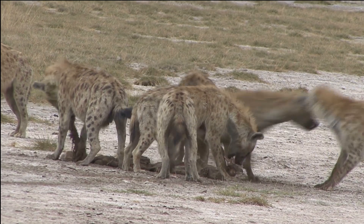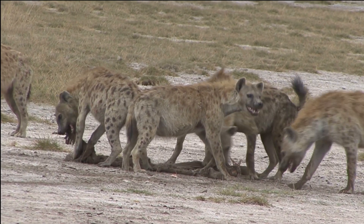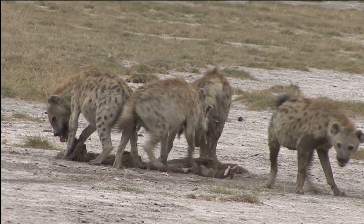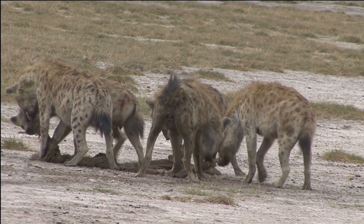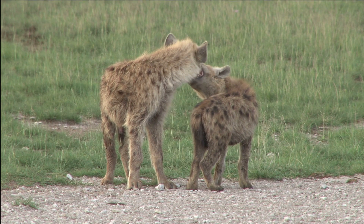Female hyenas can even experience difficulties during childbirth due to the size of their pseudopenis, which can even be life-threatening. Despite the challenges, female hyenas are successful and resilient animals, thriving in some of the harshest environments on Earth.